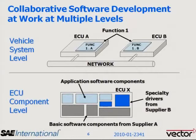ECU component-level collaboration comes in the form of multiple participants providing software into the device.